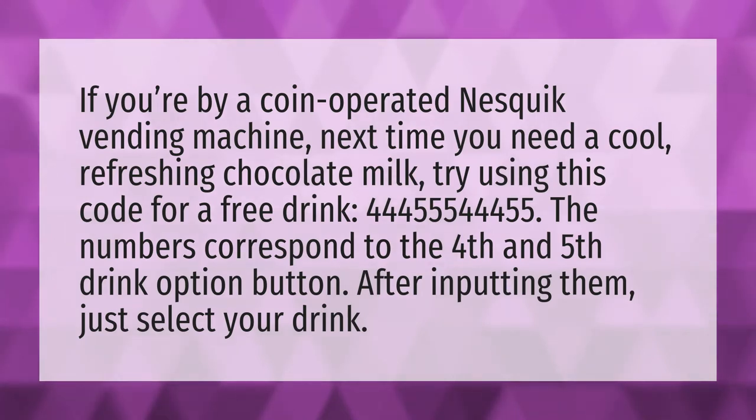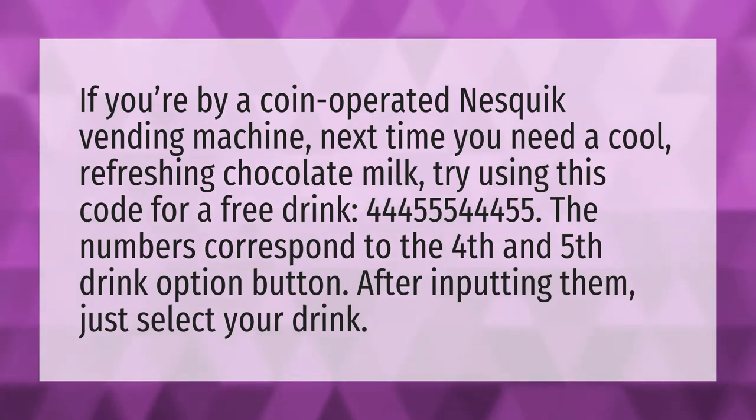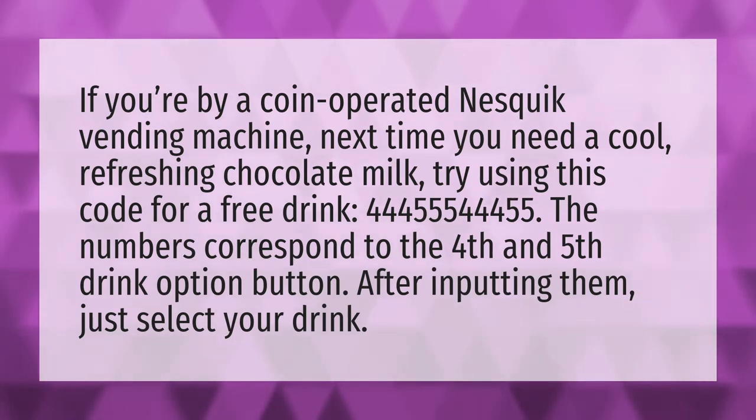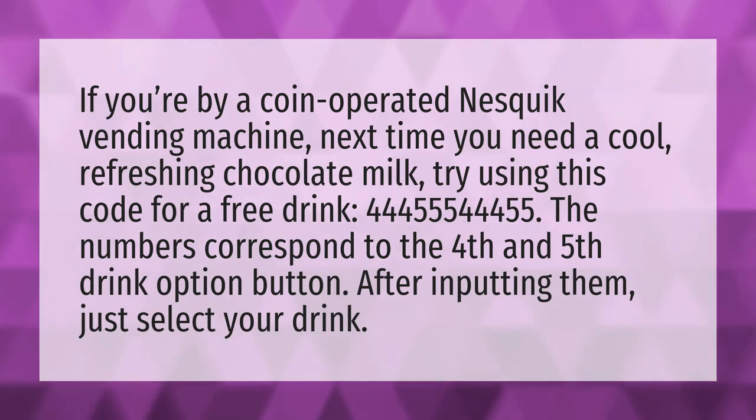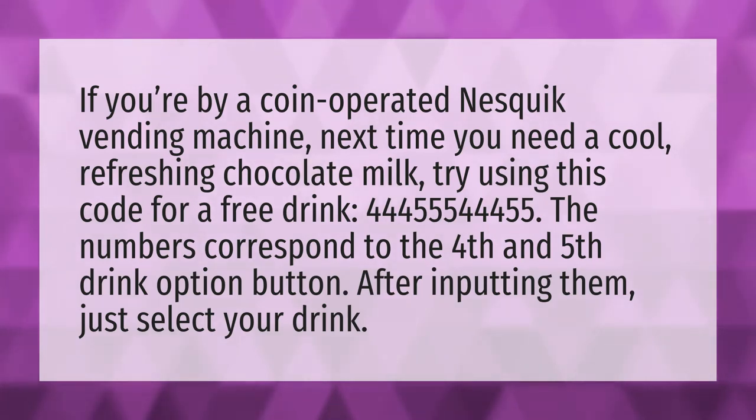If you're by a coin-operated Nesquik vending machine, next time you need a cool, refreshing chocolate milk, try using this code for a free drink: 44,455,544,455. The numbers correspond to the fourth and fifth drink option button. After inputting them, just select your drink.